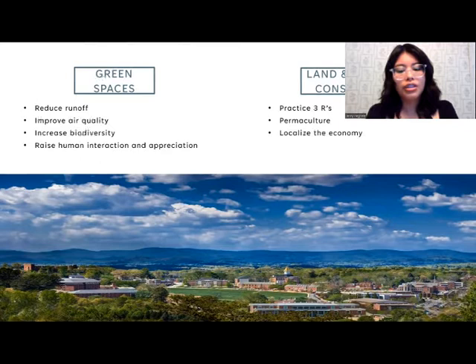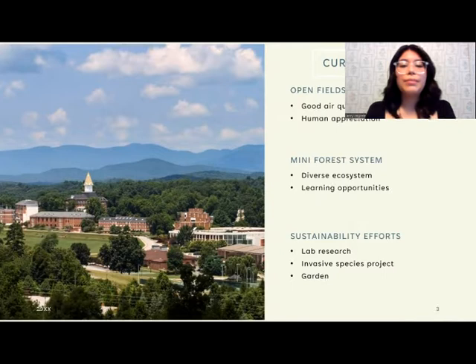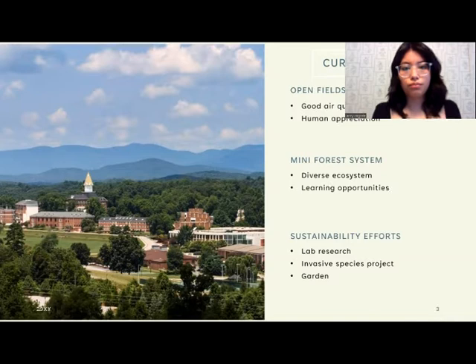Also for the permaculture, we will be looking at using that instead of regular landscaping and localizing the economy with our crops. The current design layout for the Dahlonega campus features a lot of open fields, a mini forest system, and sustainability efforts. Open fields are amazing for air quality, as you can see by the picture provided — it's beautiful — and of course there's lots of human appreciation for the open fields. The RCC department actually uses the big field to march and things like that.